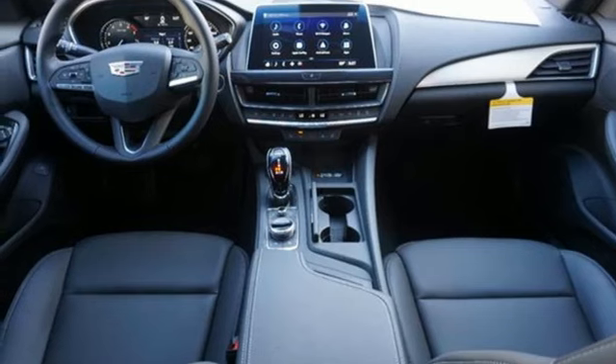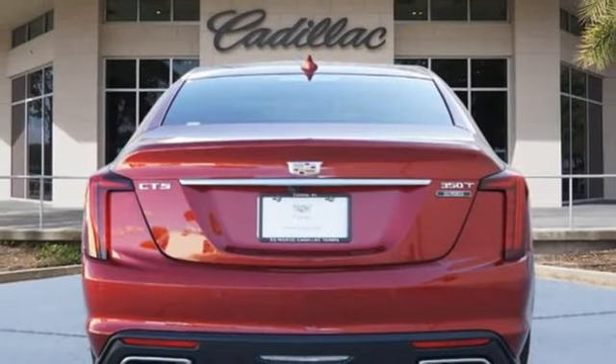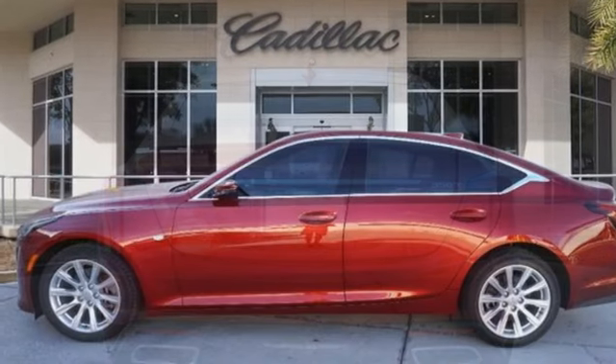External memory control, leather steering wheel, gas pressurized shocks, rear parking sensors, and automatic transmission.